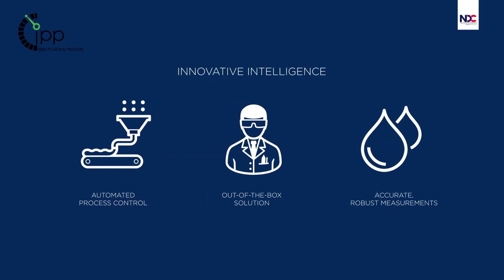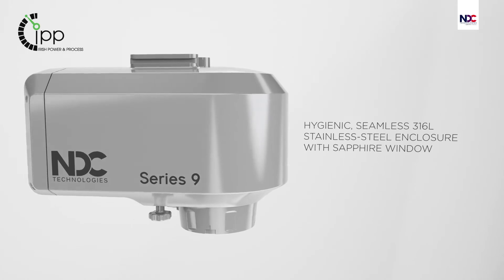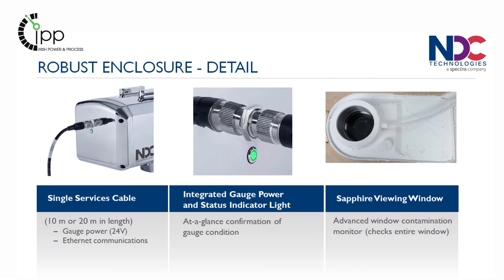We understand your process — now let us help control it. Because good quality control leads to good product, lower waste and return on investment.